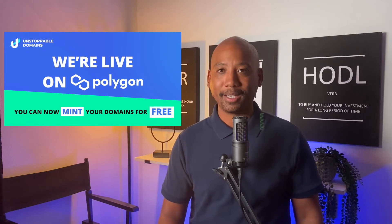Unstoppable Domains allows you to also mint through the Polygon network. Polygon is a layer 2 solution for Ethereum, and basically what that means is it's built on top of Ethereum to relieve congestion on the Ethereum network. For you and me, using Polygon is like minting on Ethereum without paying the crazy gas fees. In fact, right now there are zero gas fees. Once you pay for your domain through Unstoppable, which starts at $20, that's it — the minting portion is free.